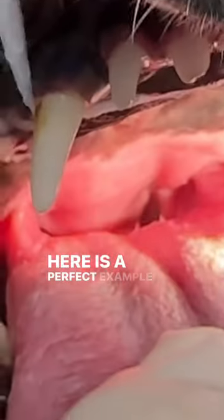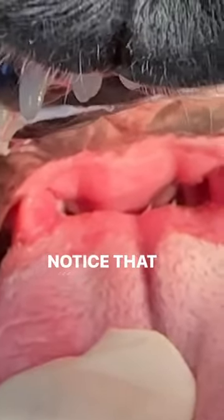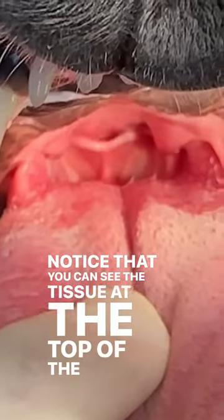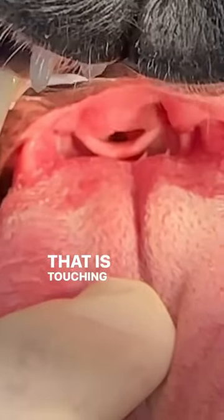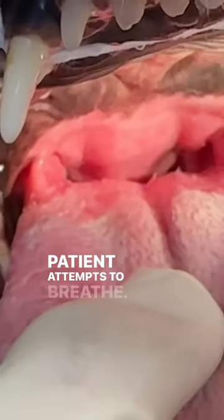Here is a perfect example of an elongated soft palate. Notice that you can see the tissue at the top of the throat that is touching and even overlapping the epiglottis as this patient attempts to breathe.